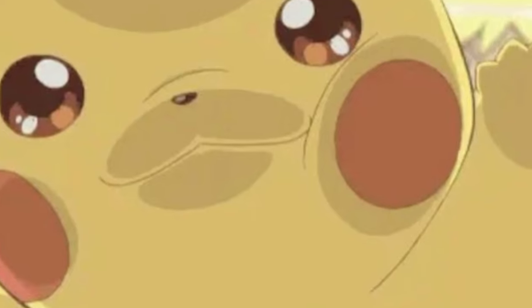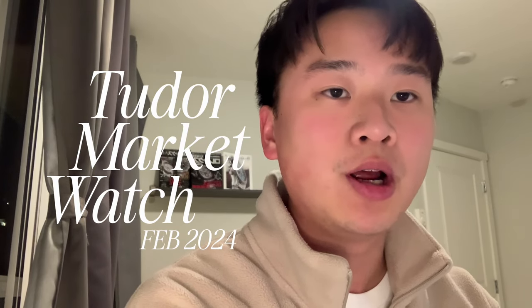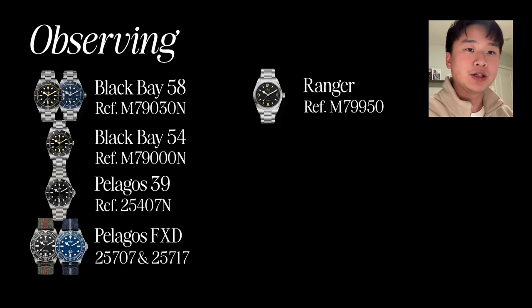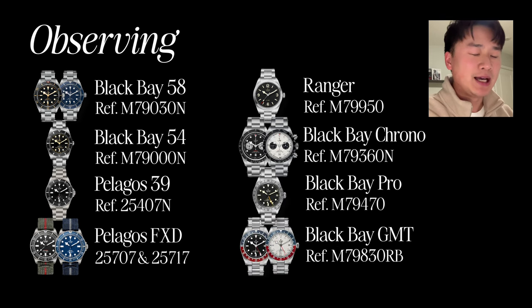Good evening, welcome back to the OddPAL YouTube channel. In this video, I want to be doing a market watch for February 2024 on how the popular Tudor watches are doing. This will include the Black Bay 58, the Black Bay 54, the Pelagos 39, the Pelagos FXD, the Tudor Ranger, the Black Bay Chrono, and also the Black Bay GMT.